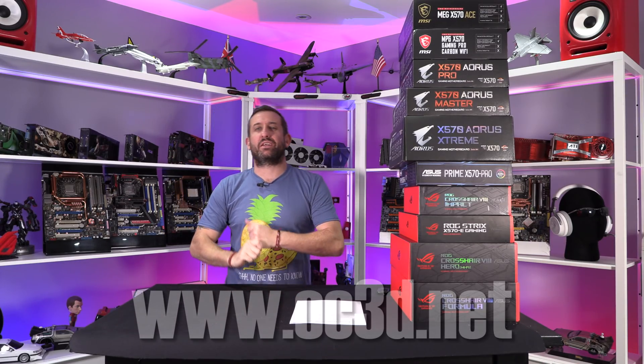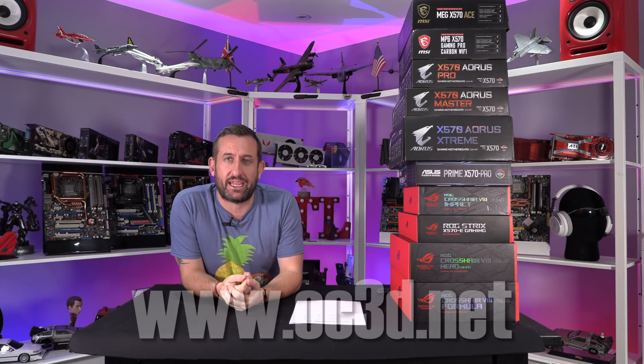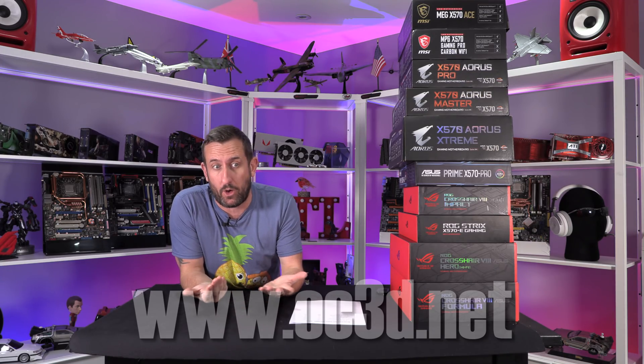Hi everyone, it's Tiny Tom Logan back with another video. Today we're going to be having a chat about the latest AGESA update from AMD and how that's going to make quite a positive impact on the performance of your system, and why you might want to be updating your BIOS.